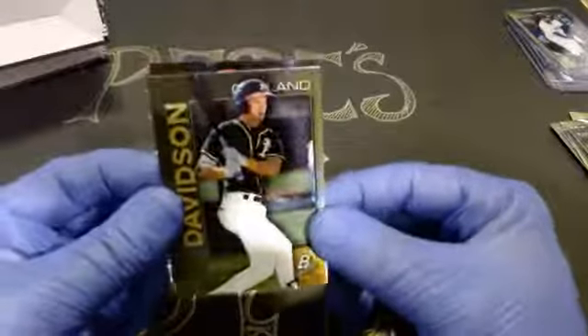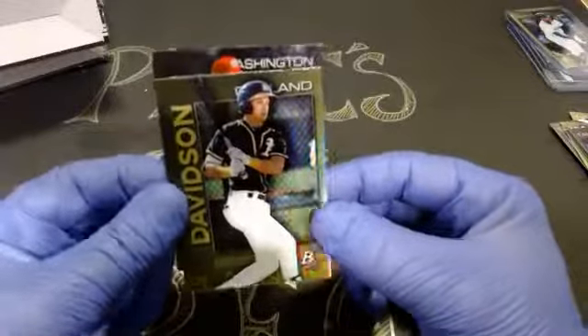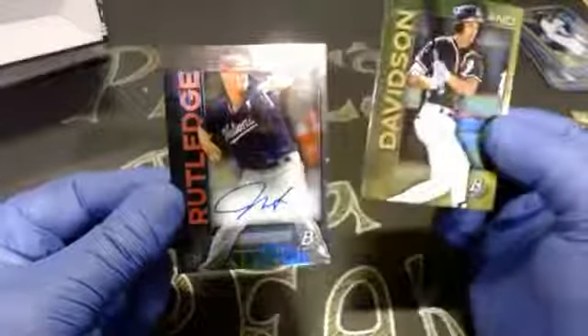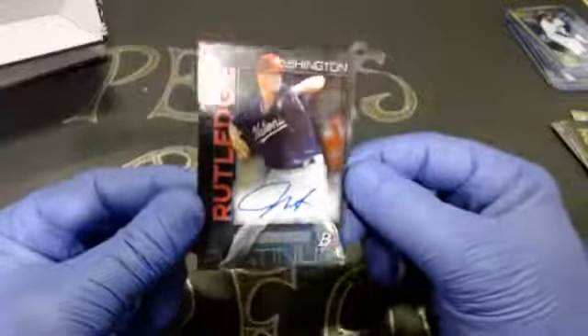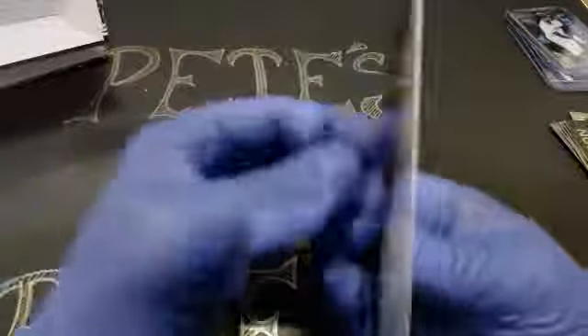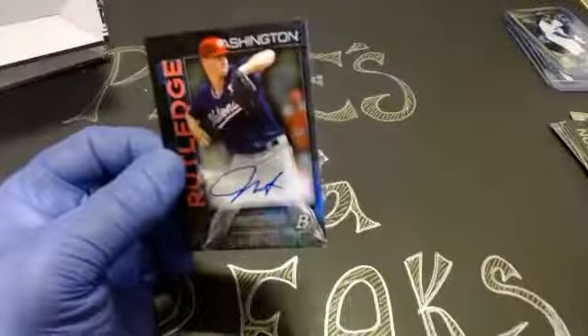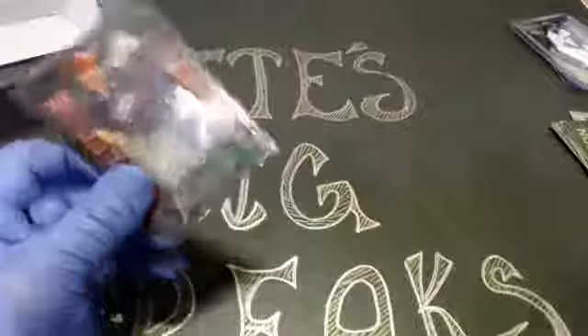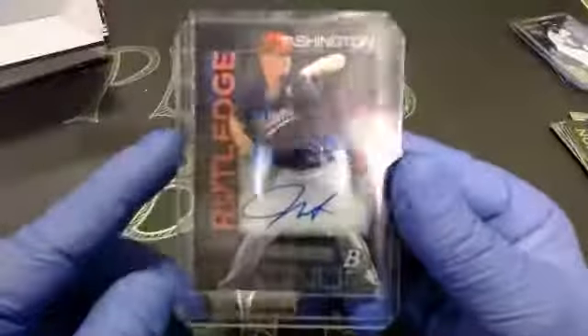Next up we got Davidson, and our autograph is going to go to the Washington Nationals. This one is not numbered. It's going to be Jackson Rutledge — I believe I've heard that name before. Jackson Rutledge is a pitcher for the Nationals. So our third auto — out to the Nationals. We got Astros, Twinkies, and now Nationals. Congratulations Nationals, you got our third autograph.